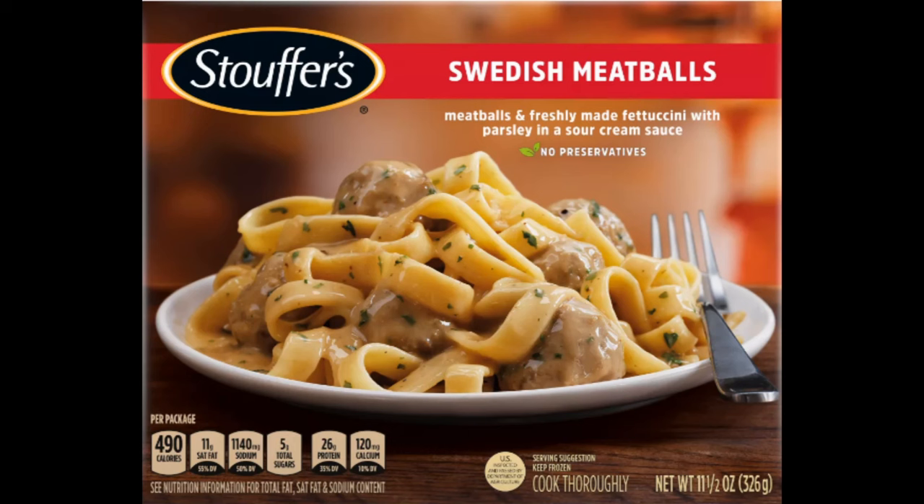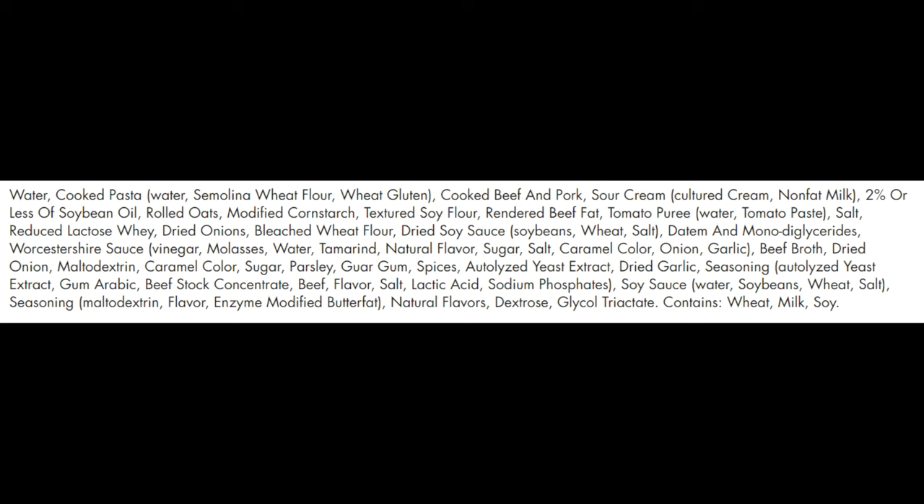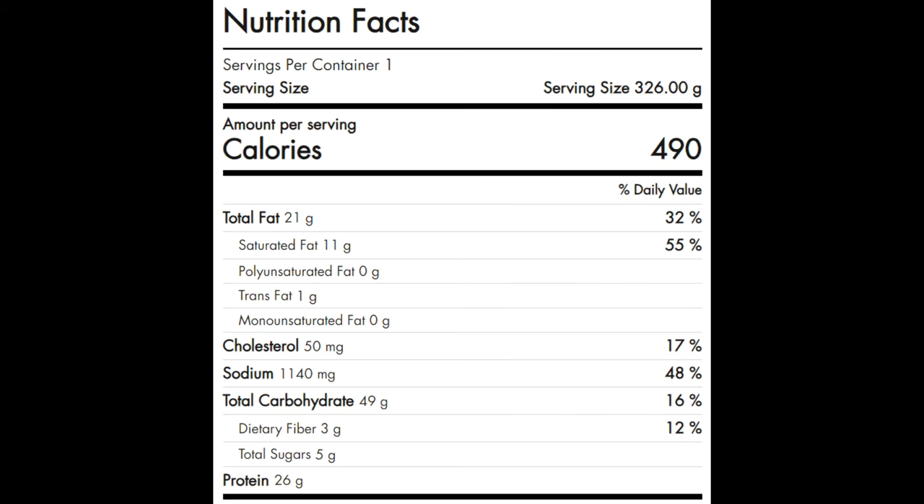Now for third in line at $4.39, we have the 11.5 ounce Stouffer's Swedish meatballs — meatballs and freshly made fettuccine with parsley and a sour cream sauce. Here's a list of ingredients with the usual suspects, including TVP. The serving size is the whole container, which has 490 calories, 21 grams of total fat, 11 grams of saturated fat, no polyunsaturated fat, 1 gram of trans fat, no monounsaturated fat, 50 milligrams of cholesterol, 1,140 milligrams of sodium, 49 grams of carbohydrates, 3 grams of fiber, 5 grams of sugars, and 26 grams of protein.